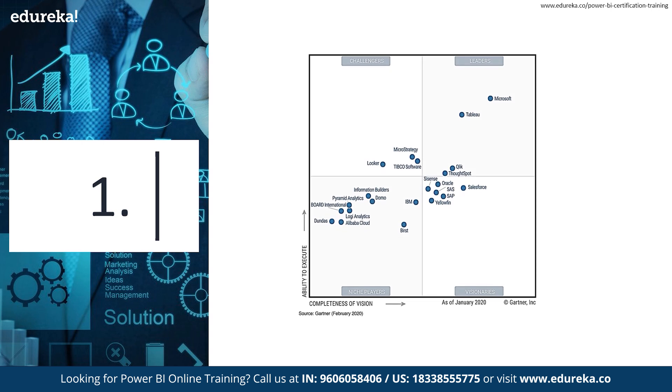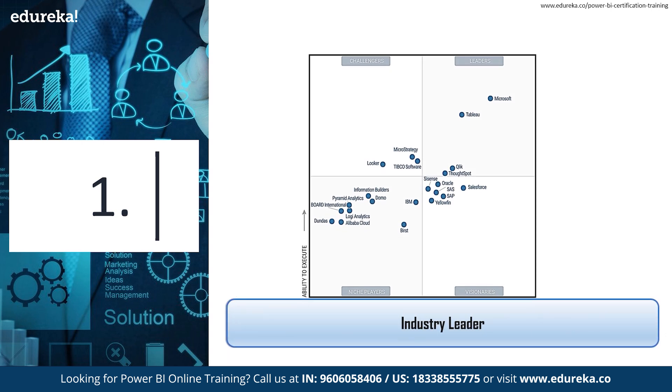The first reason is pretty simple: Power BI is an industry leader. Gartner recognizes Microsoft as a leader for the 13th consecutive year in Gartner's 2020 Magic Quadrant for analytics and business intelligence platforms. This is why most organizations around the world choose Power BI to meet their self-service and enterprise business intelligence needs.